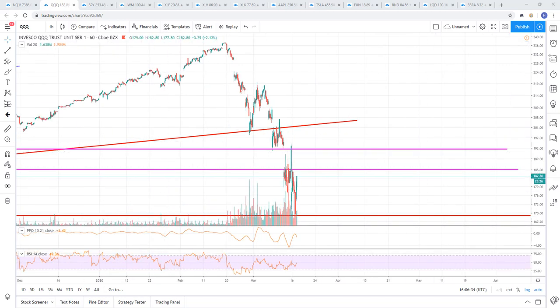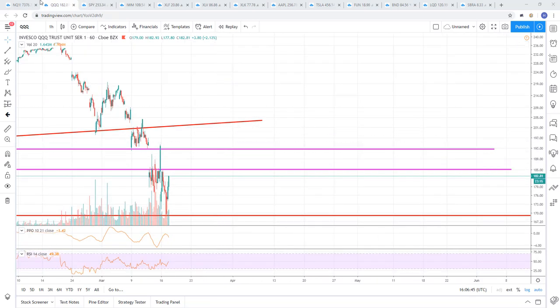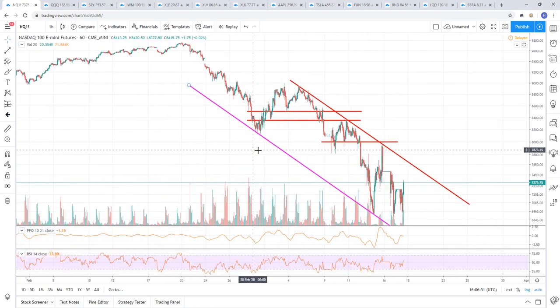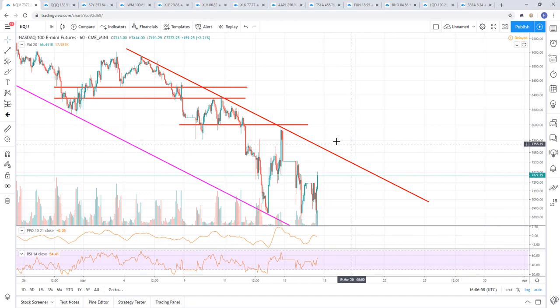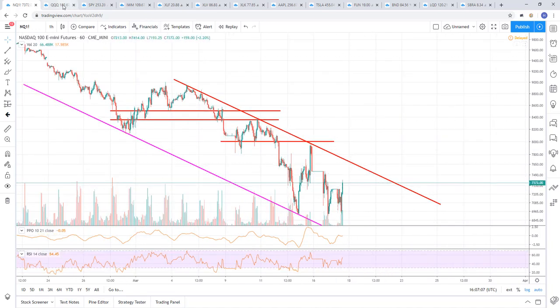We've got the Triple Q's here. Looking at the futures, we've just got this downward channel we've been working in - this is the NASDAQ futures. Looks like we're going to run up and tag the top of the channel. A break above this channel would be bullish and probably set us up for a multi-day, multi-week rally. So we'll watch for that, but for now we're just looking for the top of the range.